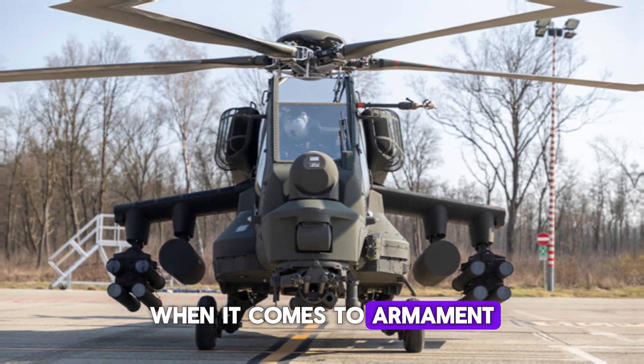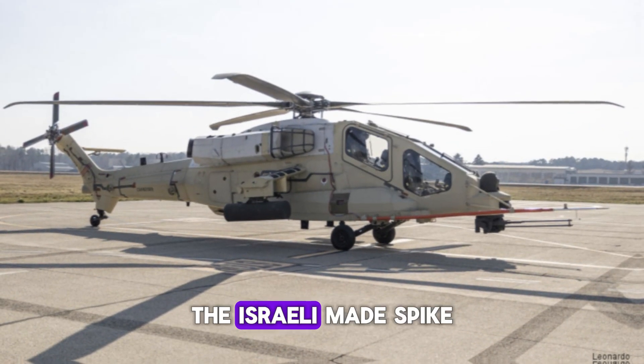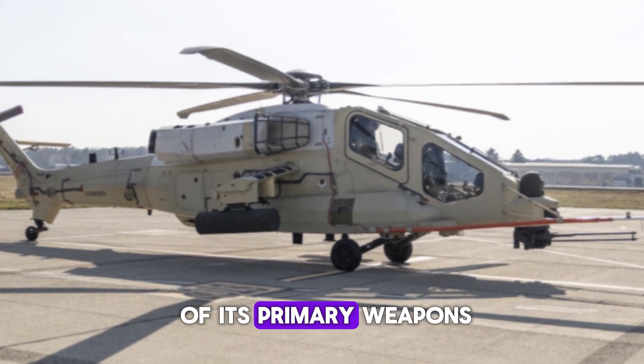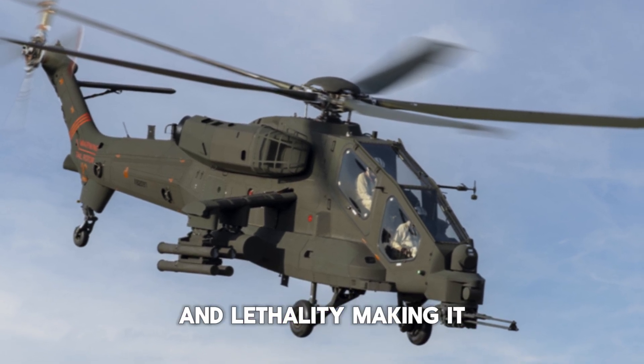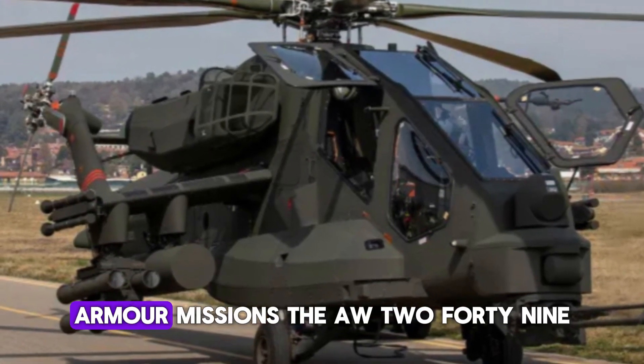When it comes to armament, the AW-249 doesn't disappoint. The Israeli-made Spike Anti-Tank Guided Missile (ATGM) will be one of its primary weapons, offering precision strikes against armored targets. The Spike missile is known for its accuracy and lethality, making it an ideal weapon for the AW-249's anti-armor missions.